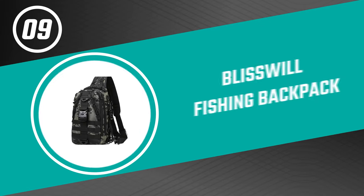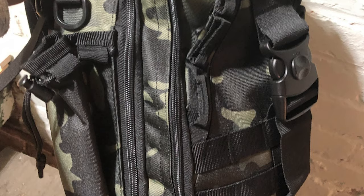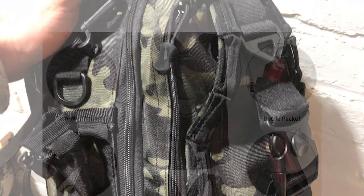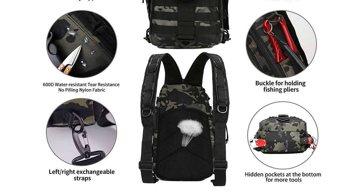Up next we have a great mid-range model that would give you a satisfactory result all around. Number nine: the Bliss Will fishing backpack. This fishing backpack by Bliss Will is one of the best fishing backpacks on the market. It comes with a zipper design that can switch the pack to a backpack or shoulder bag. It can be used as a fishing backpack, crossbody bag, chest bag, handbag, and sling bag.